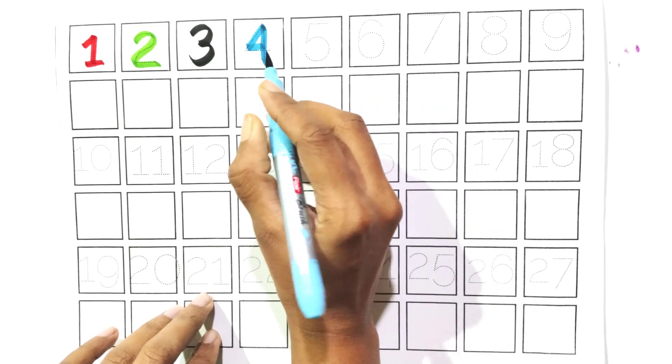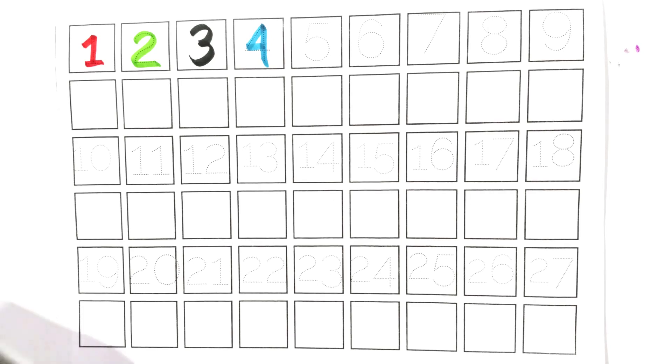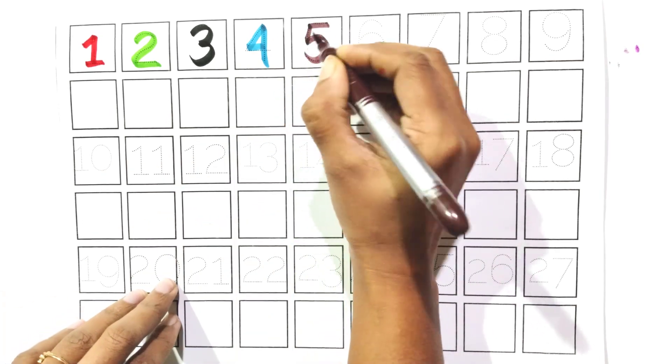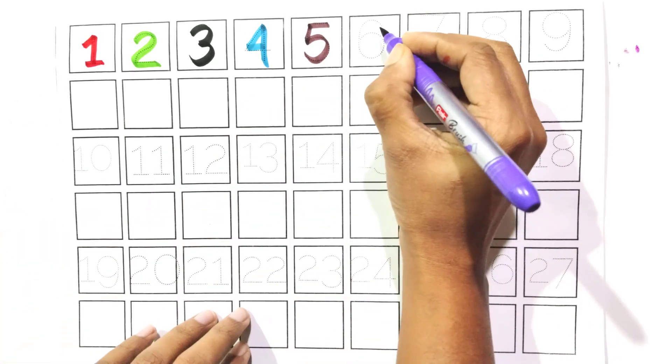Four. Say with me, four. Count with me, five. Say with me, five. Count with me.